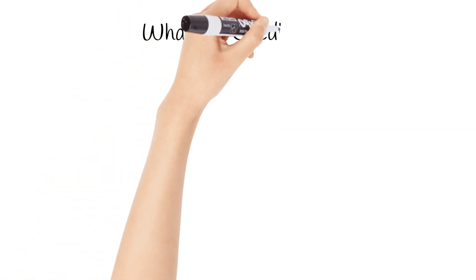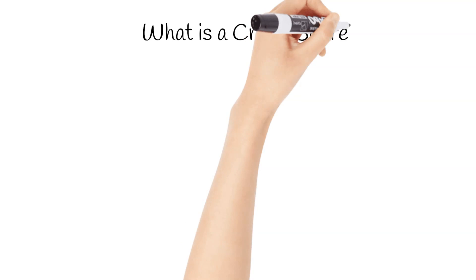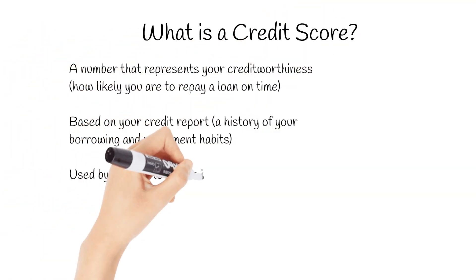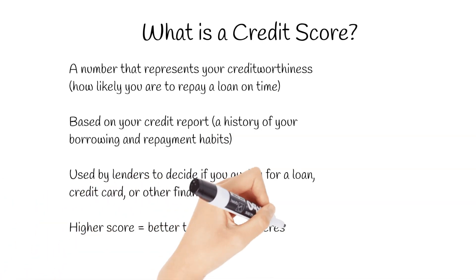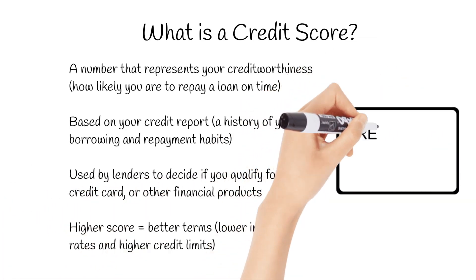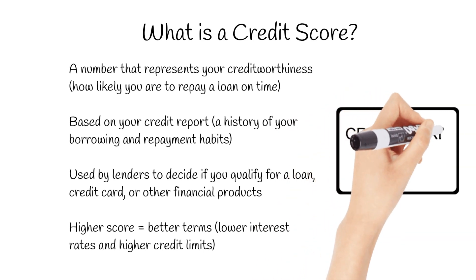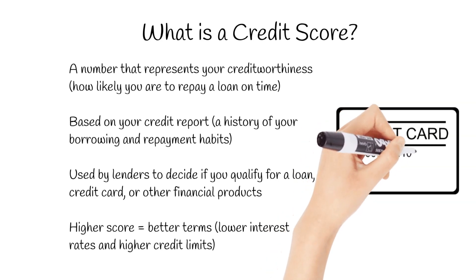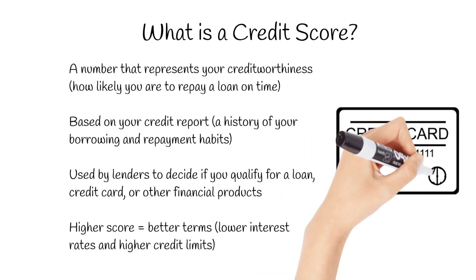Your credit score is a three-digit number that lenders use to assess how responsible you are with borrowed money. It's like a snapshot of your credit history, which tracks your borrowing and repayment habits over time. Lenders use this score to decide if you're a good risk for a loan, credit card, or even renting an apartment. A higher credit score means you're more likely to get approved, and often with better terms, like lower interest rates on loans.